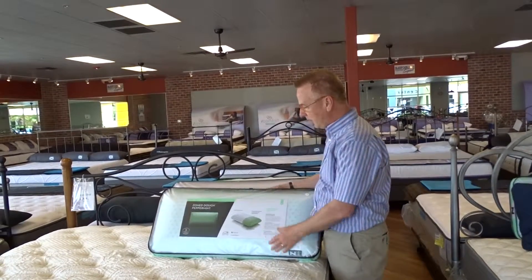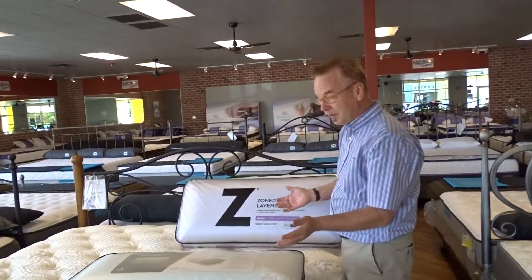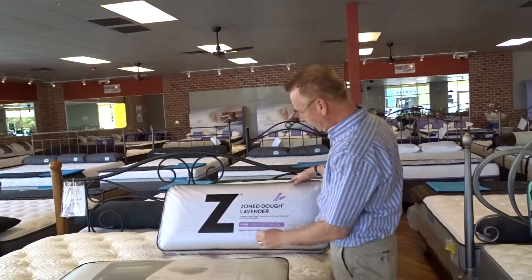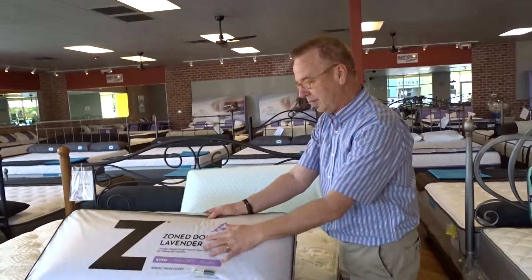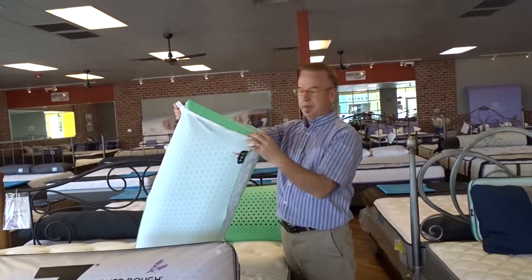This is an all-memory foam pillow. Now this is the king — it comes in king and queen also. It comes in different flavors. Peppermint over here, and over here is the lavender. Now these pillows, if you open them up, they're zippable.